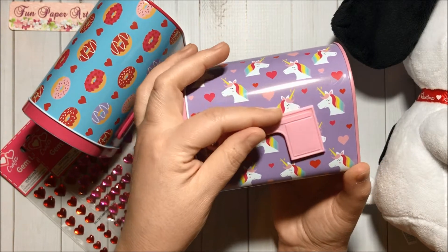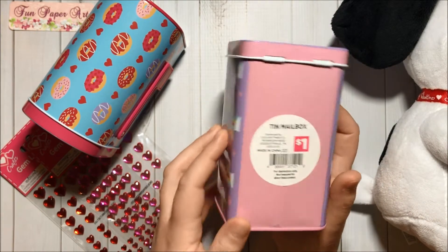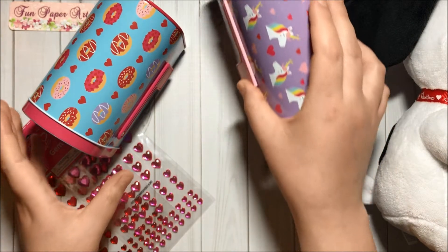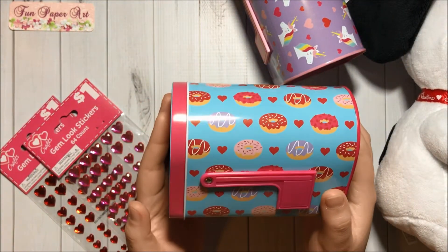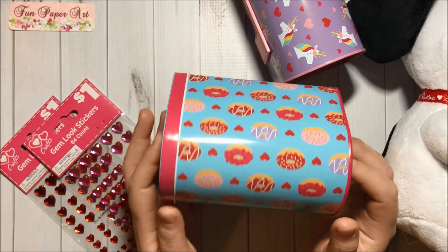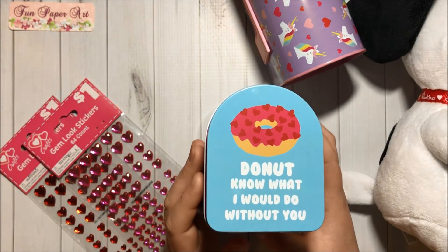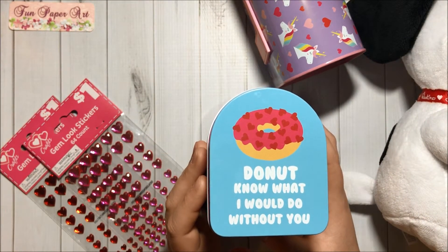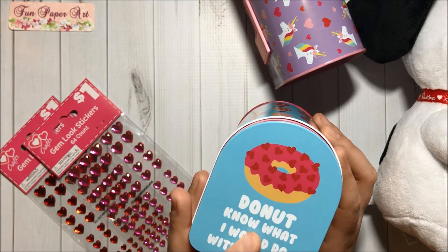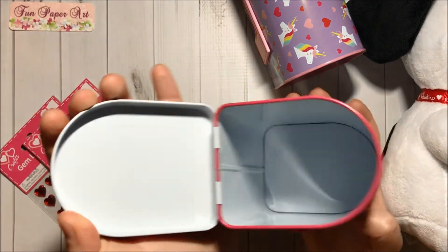And the other side and the bottom — it was only one dollar! And of course I had to grab the one that has donuts. It looks like this and it says 'Do not know what I would do without you,' and the donut has hearts. Oh, so cute! This is how it looks like inside.